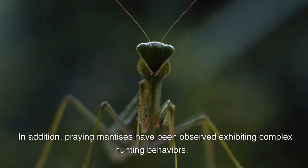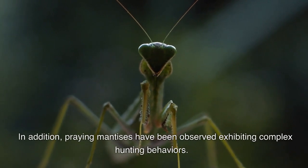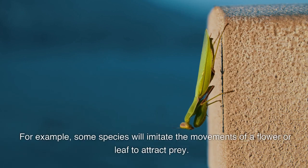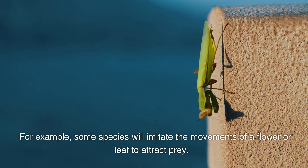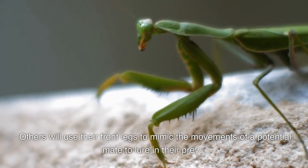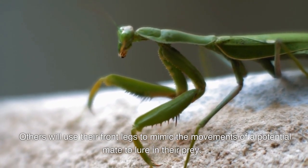Praying mantises have been observed exhibiting complex hunting behaviors. For example, some species will imitate the movements of a flower or leaf to attract prey. Others will use their front legs to mimic the movements of a potential mate to lure in their prey.